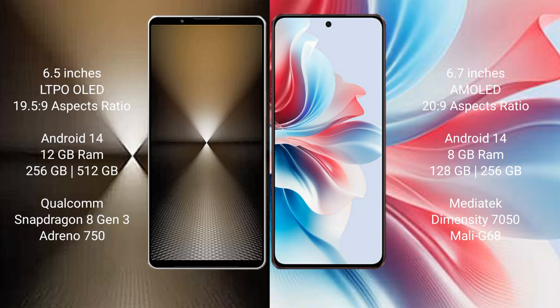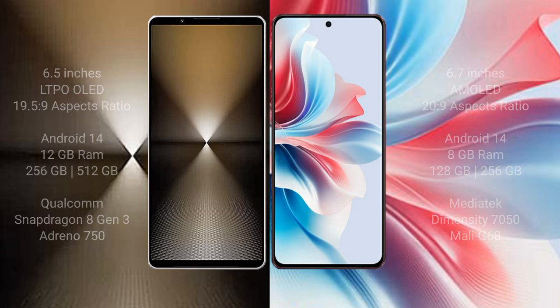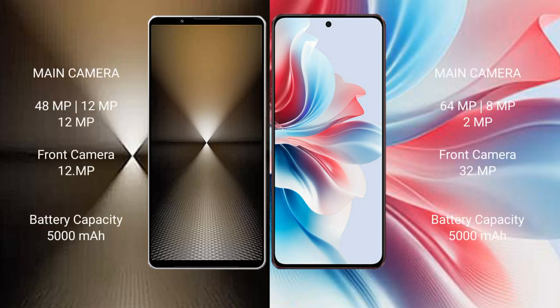The Oppo F25 Pro comes with 8GB RAM and 128GB or 256GB internal storage, powered by a MediaTek Dimensity 7050 processor and a Mali-G68 GPU. The Sony Xperia 1 M6 features a rear triple camera setup with 48MP, 12MP, and 12MP lenses.